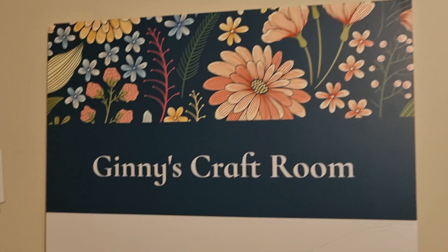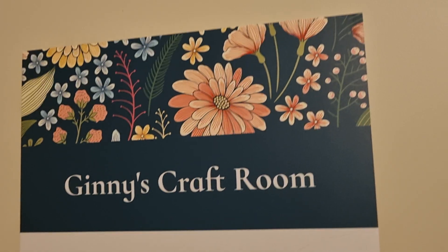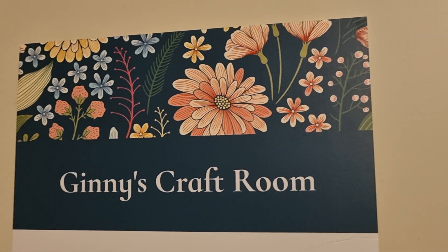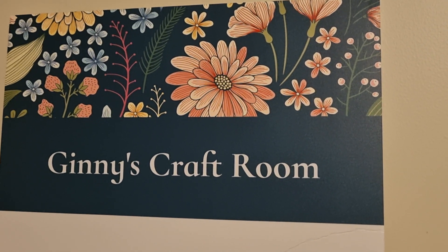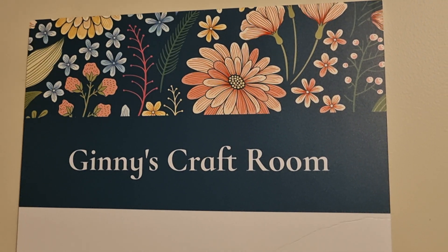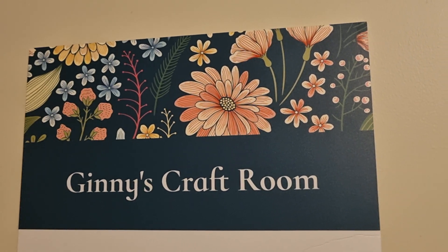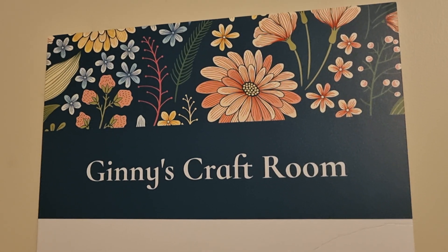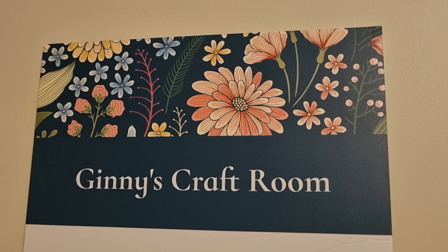I hope you like that — Ginny's Craft Room! Thank you for stopping by and being with me today, have a wonderful day. Take good care. Thank you for subscribing and thank you for all the lovely comments — I read them and I love to leave a comment back to let you know I've read yours. It means a lot to me, so thank you so much. I'll see you in my next video — have a good day, take good care, bye!